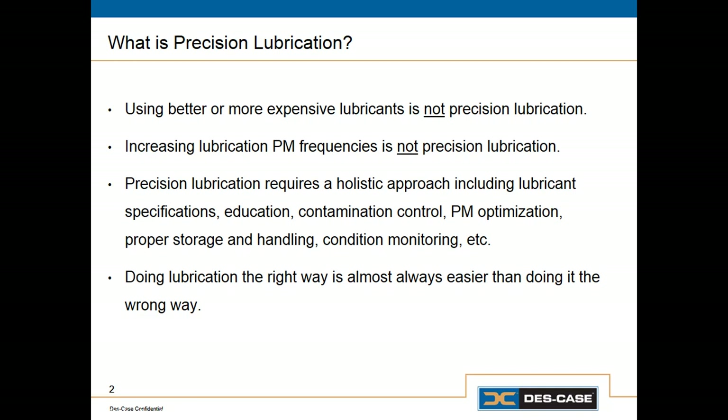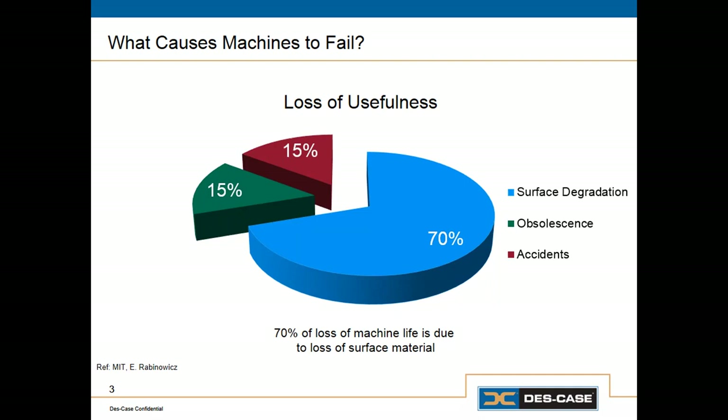One of the side benefits of implementing precision lubrication is that a lot of the things that we would recommend — that are different from the way people have traditionally done them — are not only better and lead to cleaner oil, they're also easier, more efficient, safer, and usually there's a time savings involved. But that's just a secondary benefit, and in a lot of cases, that's a good enough reason all by itself.